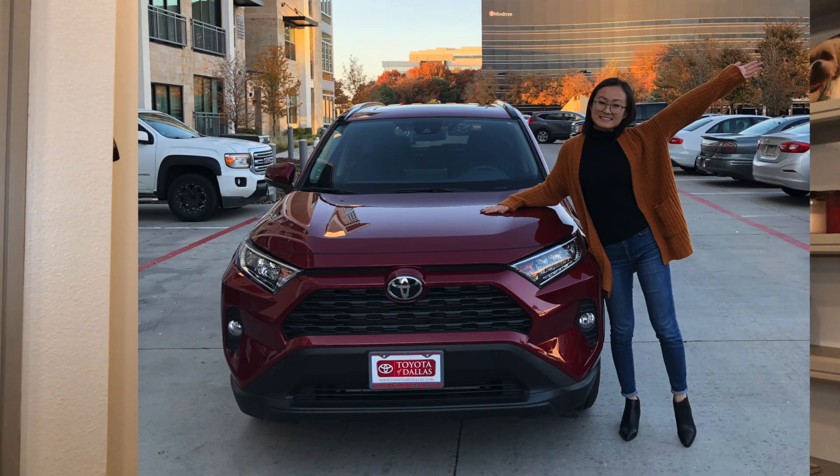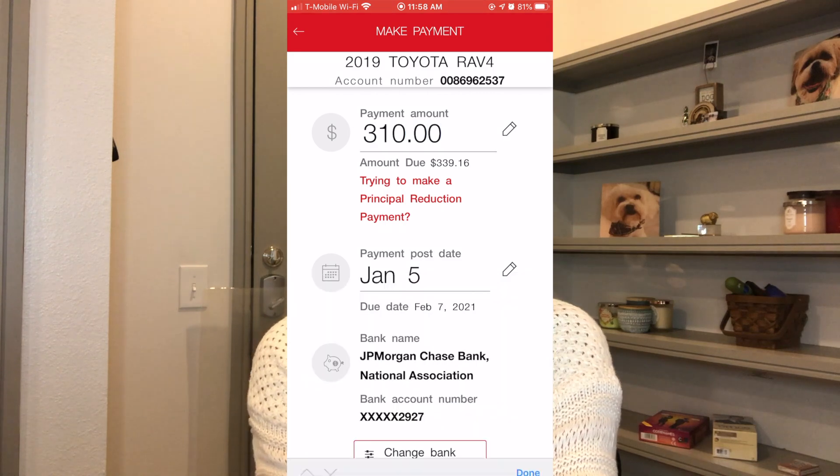On Tuesday — I believe it was the 7th — that's the day my car payment is due. I recently bought a new car back in November: a red RAV4 and I absolutely love it. I put a pretty big down payment on it, and my monthly payments came down to $310. It kind of hurt, but it's okay — I love my car.